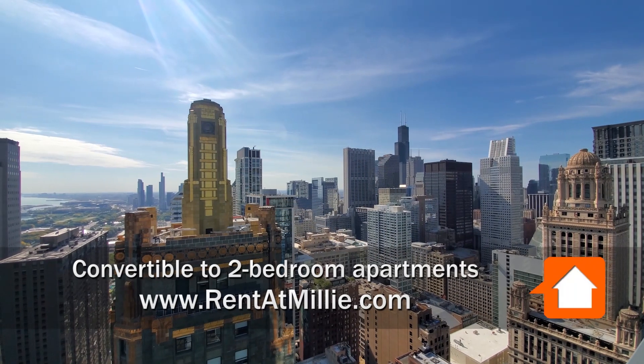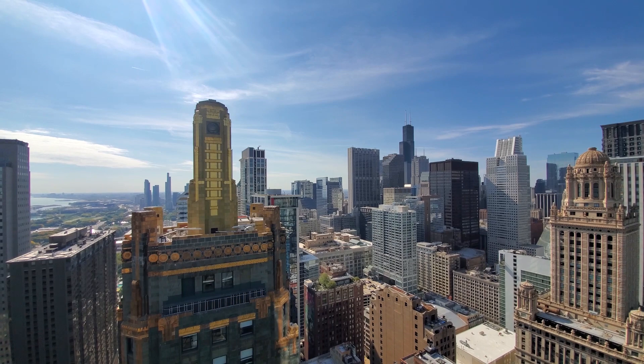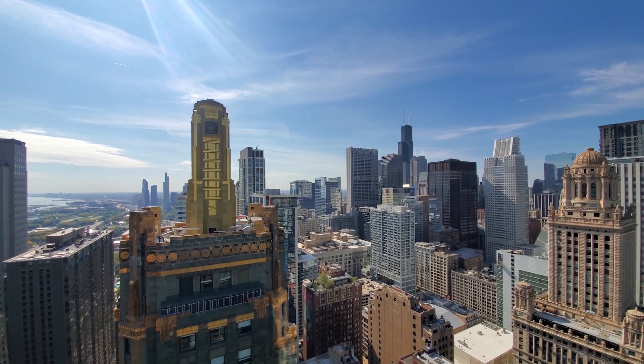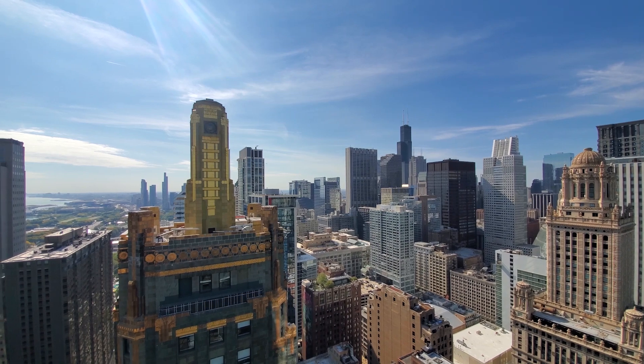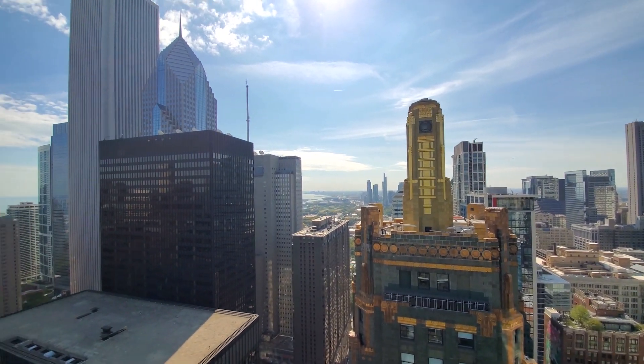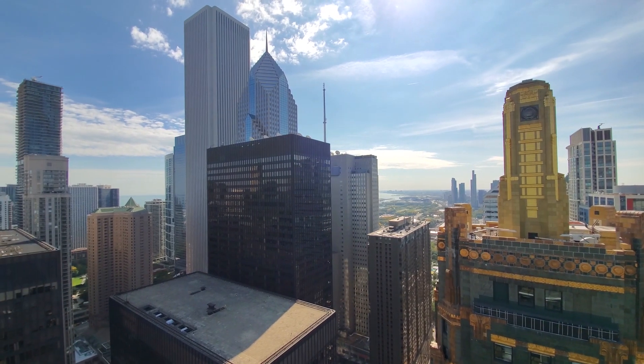I'm on the balcony of apartment 4506, a southeast corner one-bedroom, looking southwest toward a spectacular view of the loop skyline, panning around for a view over Grant Park, and east toward Lake Michigan.